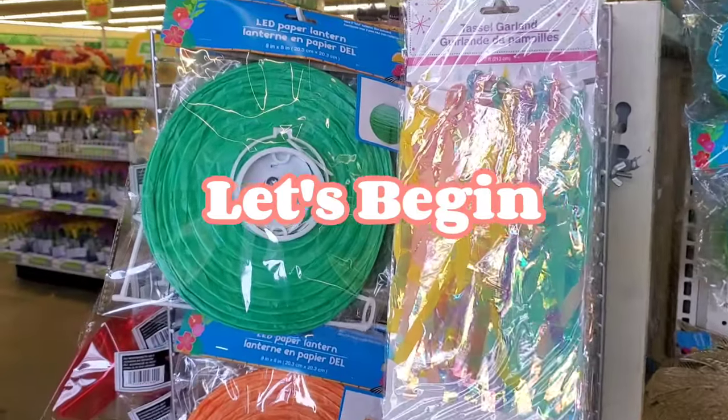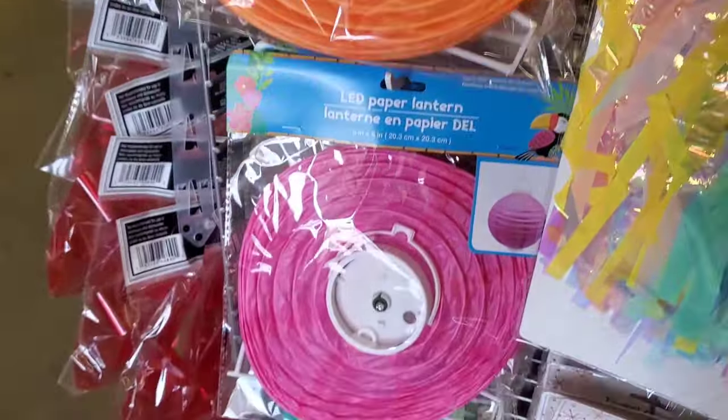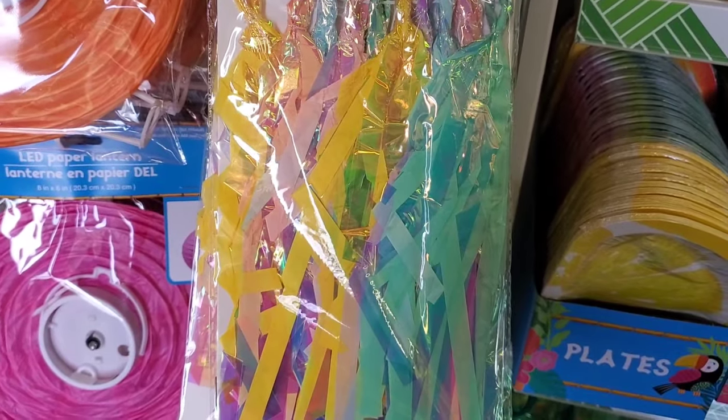Over here they have some really pretty LED paper lanterns in green, orange, and pink. They have some nice tassel garland with an iridescent look to it.